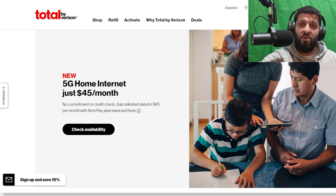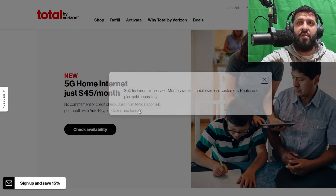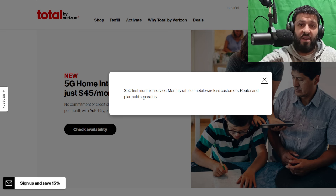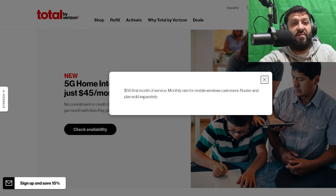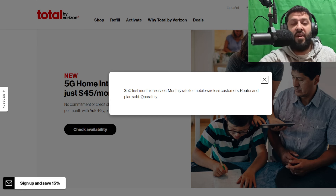Here's what Total by Verizon is doing: they're going to sell you Verizon 5G home internet and they're advertising a price of $45 per month. If I click on the little info option, it says the first month of service is $50. I'm guessing it's $45 if you autopay, but the first month you can't autopay, so it's $50. So $50 for the first month, and then you autopay the rest of the way for a $5 discount.